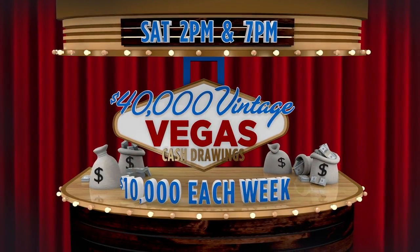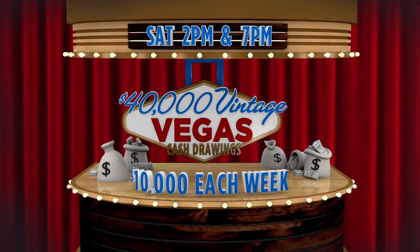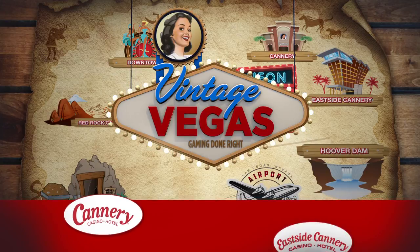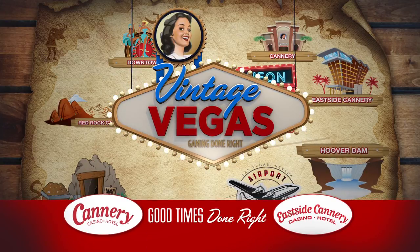Collect game pieces to win more free slot play and cash. Plus drawings every Saturday at 2 and 7 p.m. The Vintage Vegas Collect & Win at Cannery and Eastside Cannery. Good times done right!